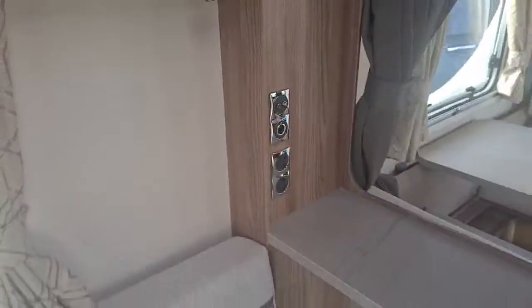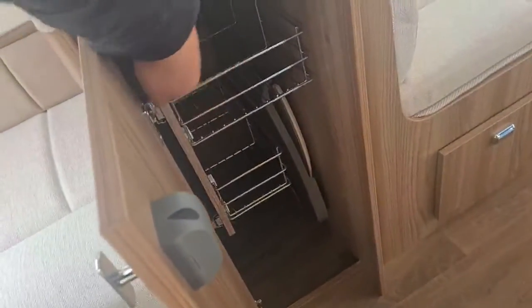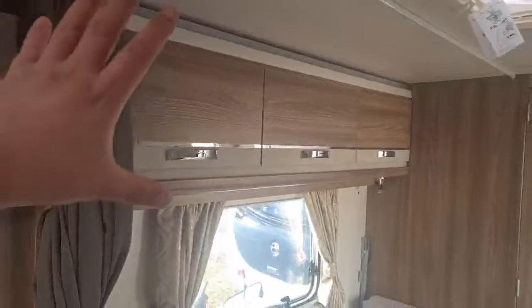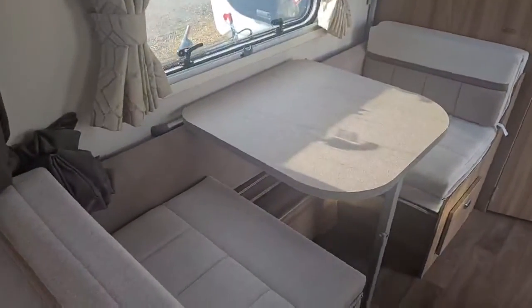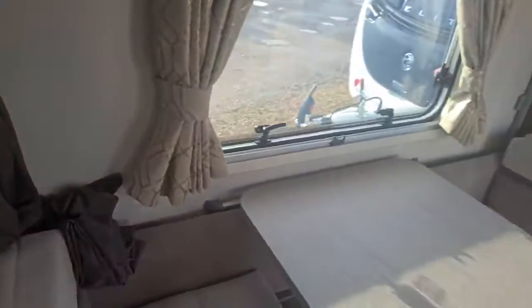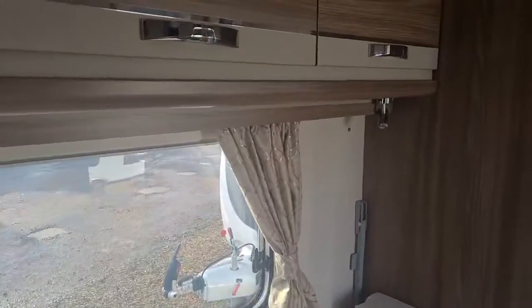Turning back round, on this section there's a nice cupboard with plenty of storage for putting items in. You've got two sockets near your TV area — note the 2022 model doesn't come with TV brackets from Swift. You've then got your side dinette which opens up into a bunk bed, with that side able to fold up and lift up. There are plenty of overhead lockers with storage across.